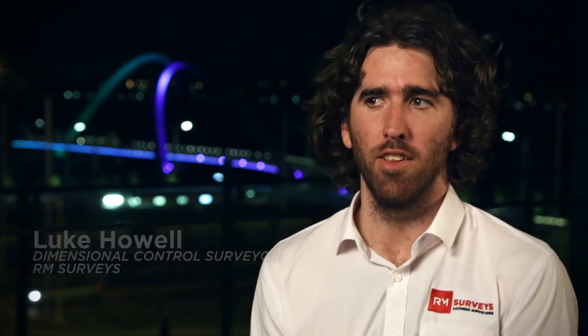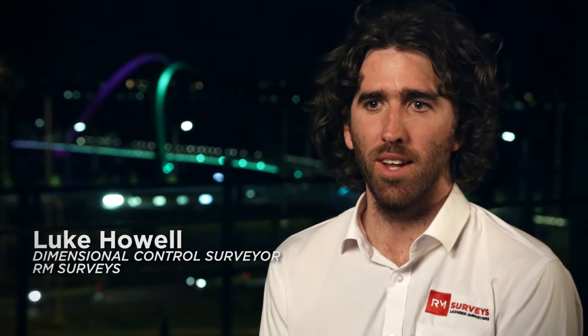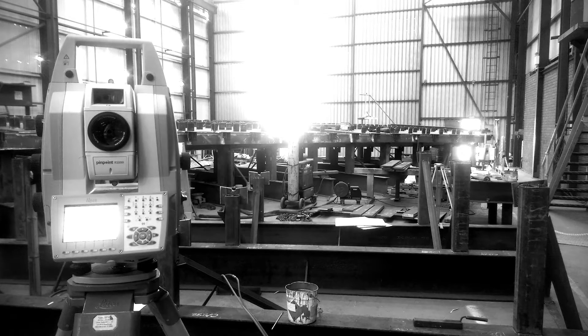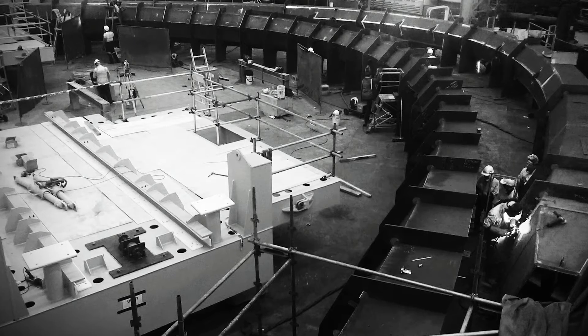Our path to this project was serendipity, I suppose. We were at SIDMEC for another job and we were just leaving when one of the project managers we'd worked with in the past ran up to us and said, 'Hey, while you're here, can you have a look at this thing we've got going in the workshop?' And that thing happened to be the west arch of the Elizabeth Key Bridge.